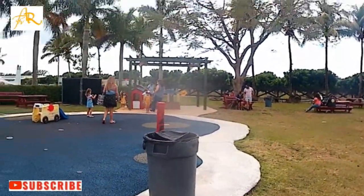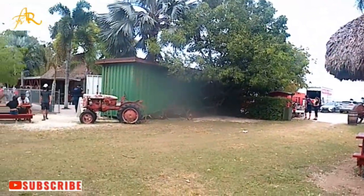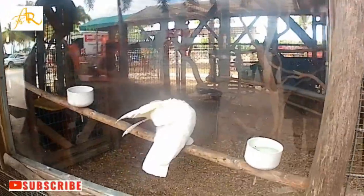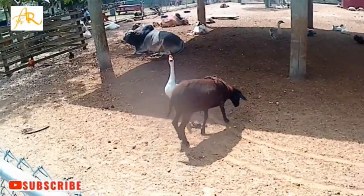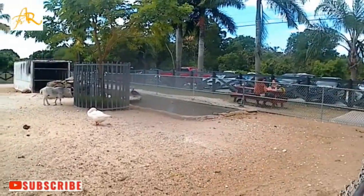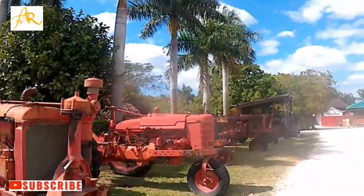Also you can sit outside with your children and let them play in the playground at Robert Is Here. He also has a little zoo full of wonderful animals — exotic birds and all kinds of animals. Your children can spend a beautiful day here.